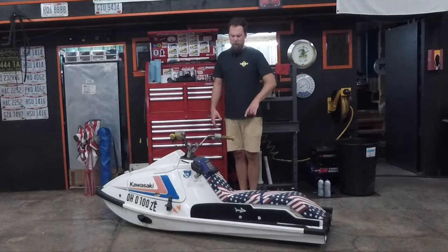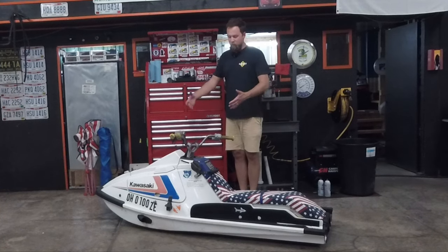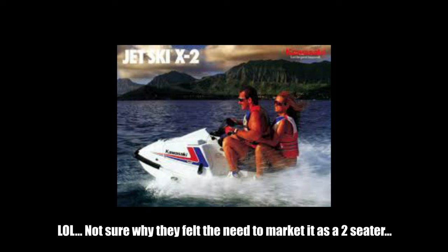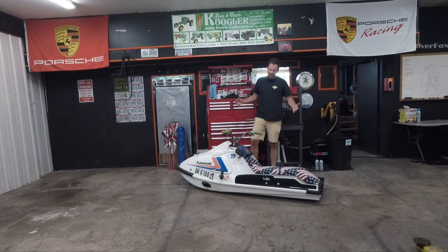It had a seat, but it was a very unusable seat, and it was basically meant to be a stand-up jet ski with a seat-ish that you could use. It was called an X2 because technically it could fit two people, which is absolutely ridiculous when you think about it. Anyway, that's what this thing is.